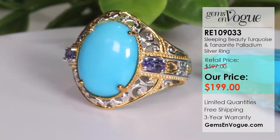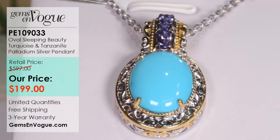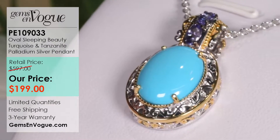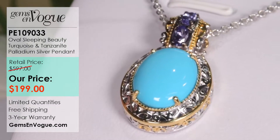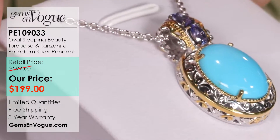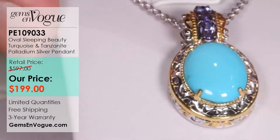I also have a pendant to match. This is the matching pendant to the ring I just showed you — item number PE 109033 — and it's configured exactly the same way. It's the exact same 16 by 12 size stone, coming in at 4 carat 79. I cannot tell you how impossible it is to get this grade in this size anymore. This one sports 45 points of tanzanite, doubled up on top of the bail. The filigree work on this is absolutely gorgeous, and it is the exact same price as the ring at only $199. You can now have a perfect matching set.